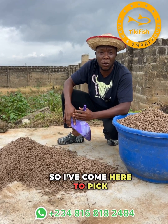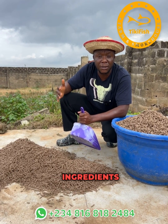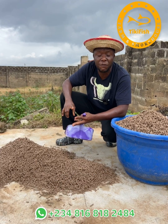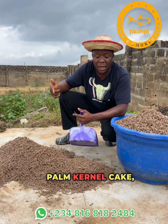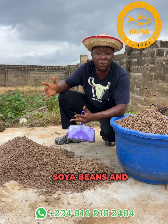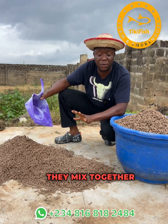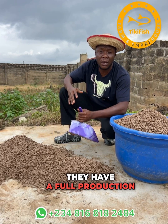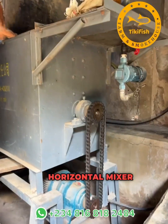I've come here to pick up the ones I paid for. The common ingredients used in making this catfish feed are majorly fish meal, palm kernel cake (PKC), groundnut cake (GNC), and sometimes soya beans, maize, and other substances mixed together. They have a full production line inside — a grinder, a pelleting machine, a horizontal mixer, and a vertical mixer.